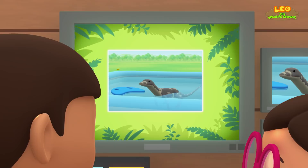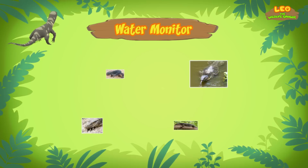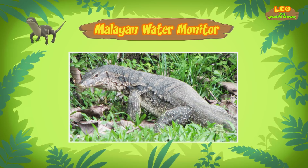Hi, Katie. So if it's not a crocodile, what is it? Hi, Leo. The animal you found is a water monitor. There are different types of water monitors, and the one in our pool is a Malayan water monitor. It sure looks like a crocodile.